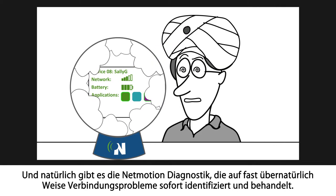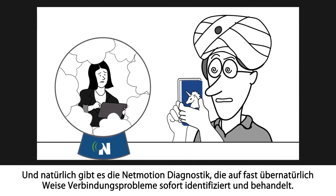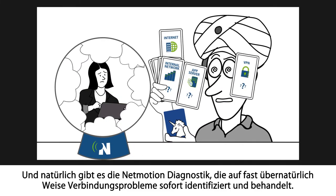And of course, there's also NetMotion Diagnostics, which is almost supernatural in the way it instantly identifies and troubleshoots connectivity problems.